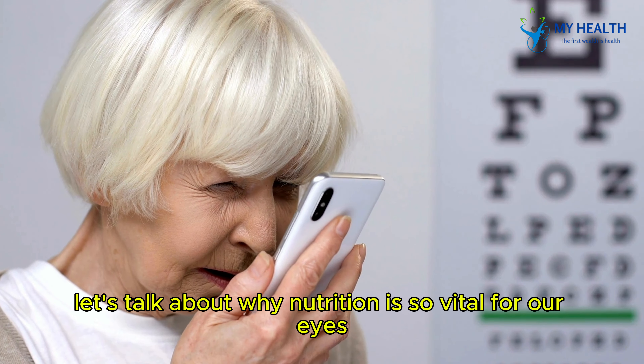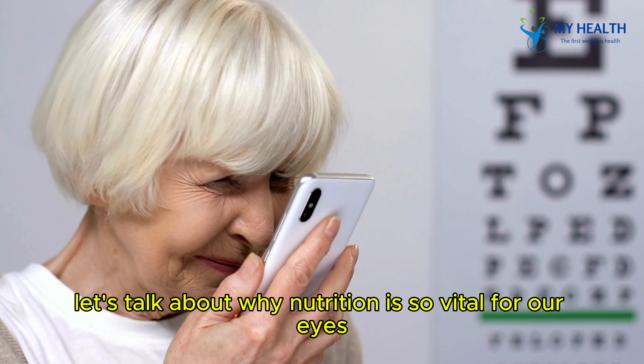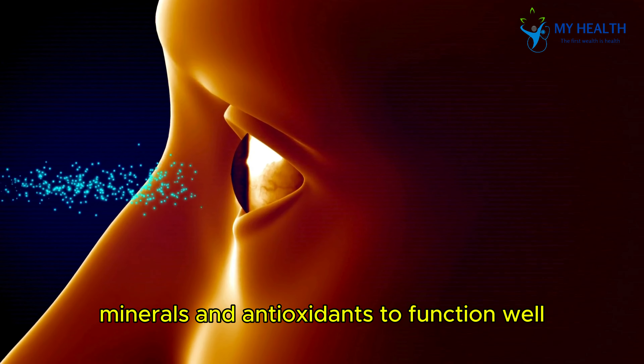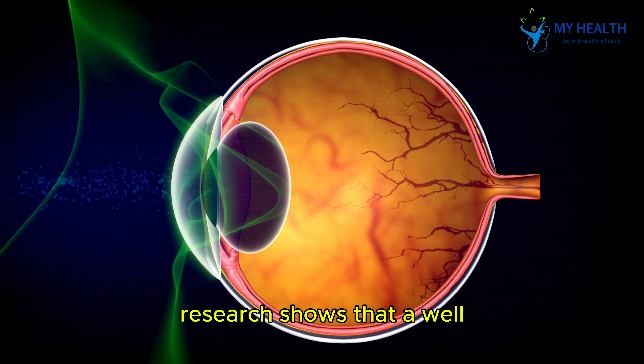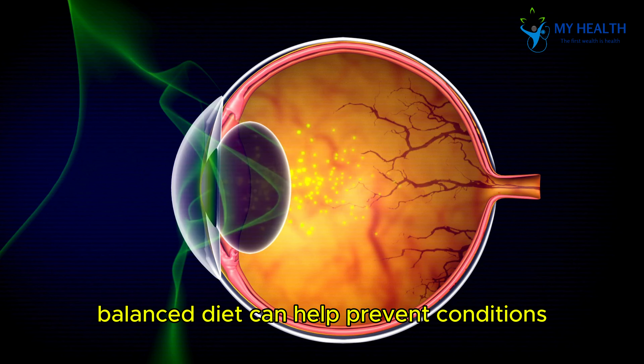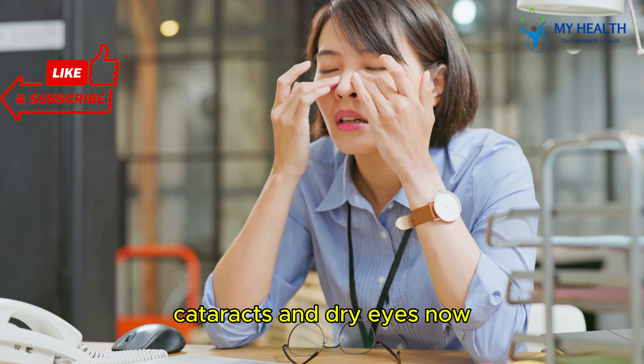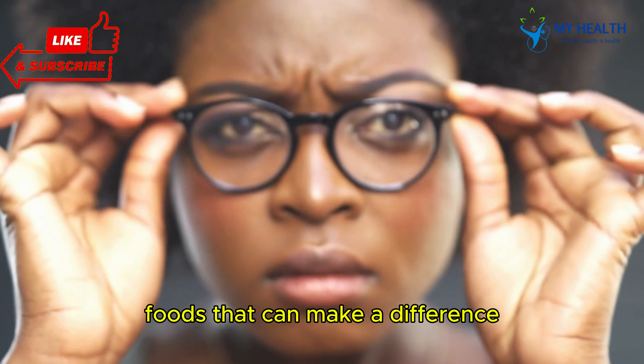Before we get into the foods, let's talk about why nutrition is so vital for our eyes. Our eyes need specific vitamins, minerals, and antioxidants to function well. Research shows that a well-balanced diet can help prevent conditions like macular degeneration, cataracts, and dry eyes. Now, let's take a look at our top 7 foods that can make a difference.